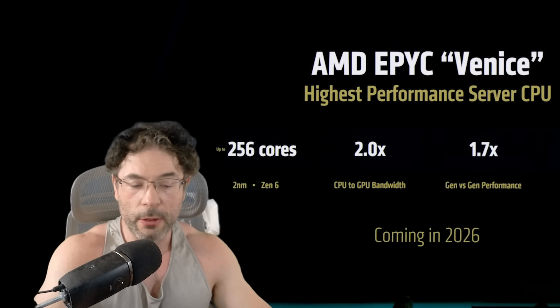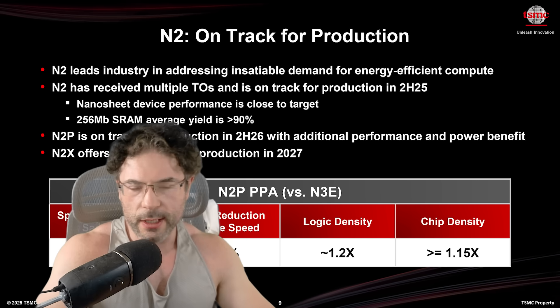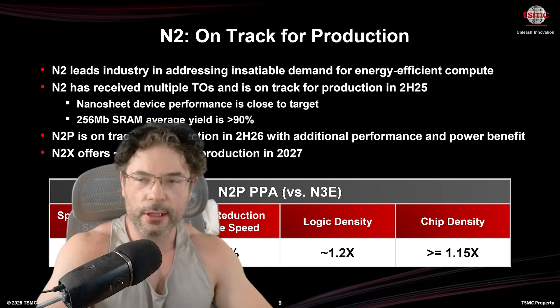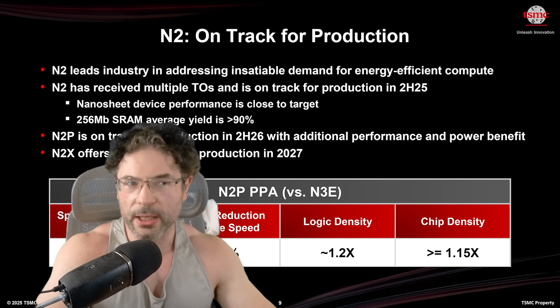Some of that is definitely clock frequency. TSMC N2 is on track for production — this image from Tom's Hardware originates from TSMC. Speed improvements at the same power are around 18%, power reduction at the same speed is 36%, and logic and chip density are 1.2x and 1.15x respectively. Do note those figures are typically best-case scenarios, so we may not see the full benefit on a complex chip.